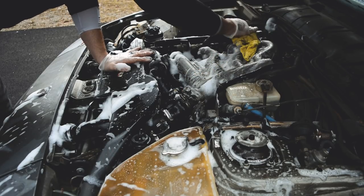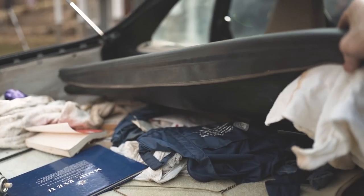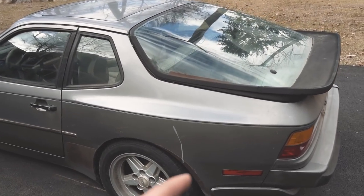In episode one we cleaned out the engine bay, so now we go inside, clean up the interior a little bit, do some vacuuming — just a rough cleanup. Once we're done with that, we'll see what the previous owner left behind. Maybe there's a suitcase of money in there, or maybe there's just some more animal droppings.